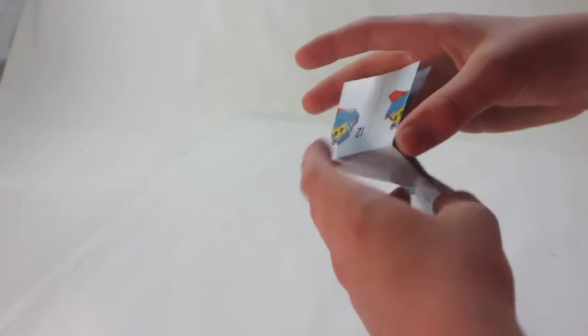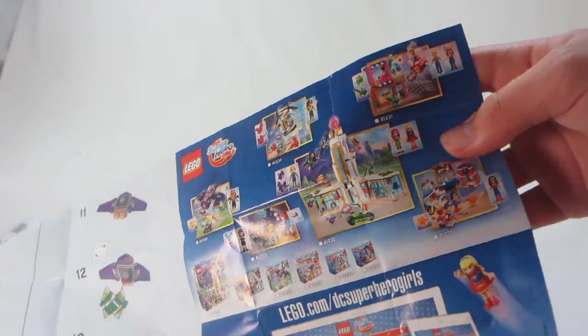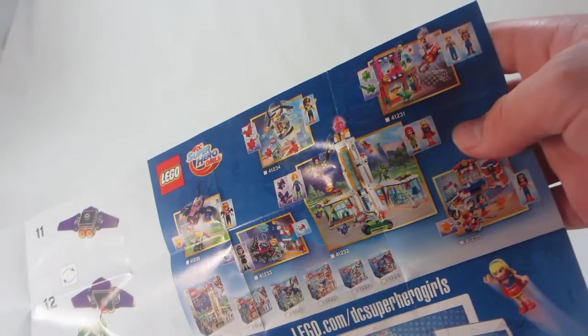The instruction manual is pretty simple and easy to follow. On the back, there's an advertisement for some of the DC Super Hero Girls sets.